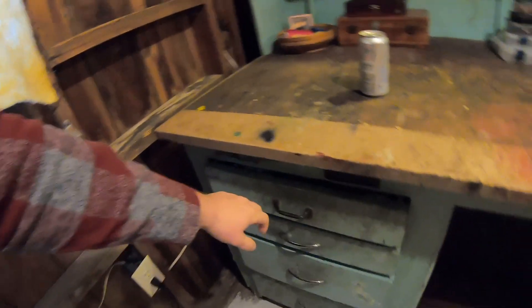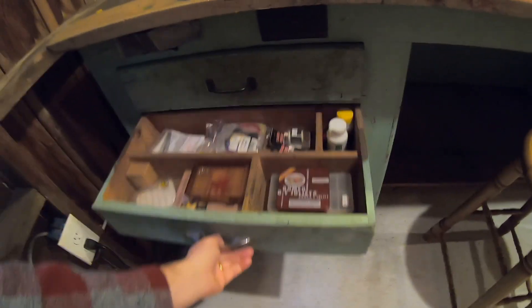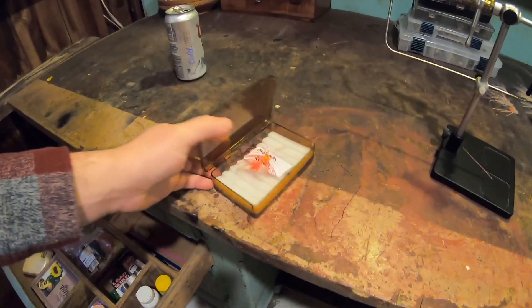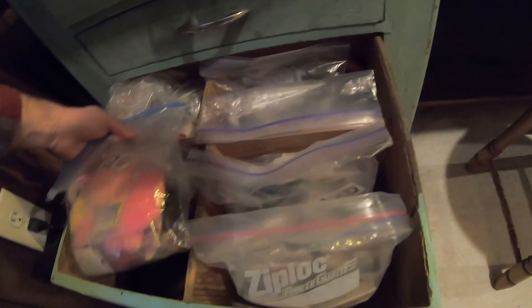I've been tying up a bunch of flies for bonefish and probably some small permit. Here in these drawers is all the fly tying stuff — hooks and beads, tools, glues. Oh man, here's embarrassing but cool. Check this guy out — very first fly I ever tied. Not very good. Little woolly bugger thing. Keep it for mementos. Bunch of threads, all kinds of shiny stuff and frilly stuff.